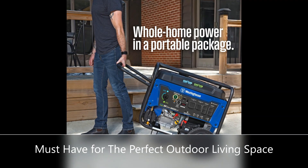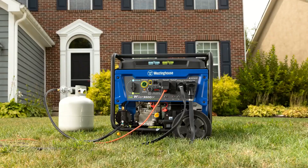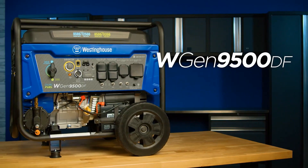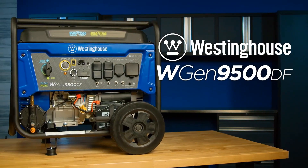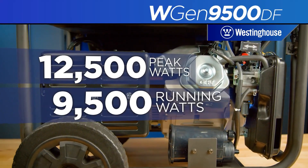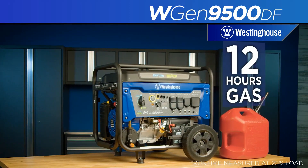The heavy-duty 457 cubic centimeter four-stroke OHV Westinghouse engine is constructed of a durable cast iron sleeve and runs for up to 12 hours on a 6.6-gallon (25L) gas tank, keeping you powered through the day with built-in fuel gauge, automatic low oil shutdown, and GFCI outlets.